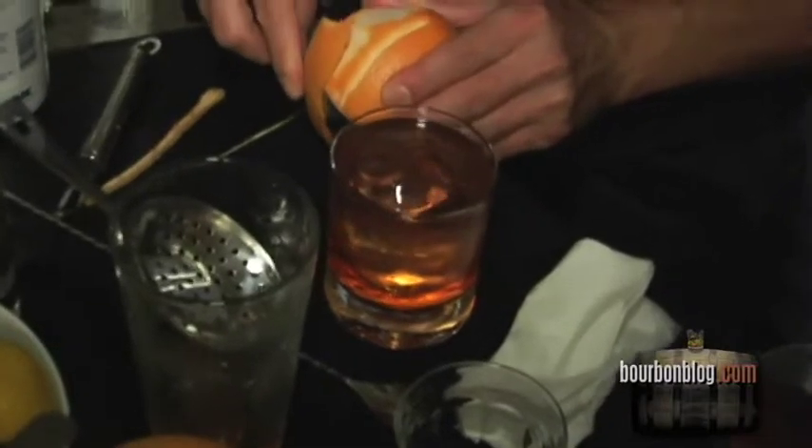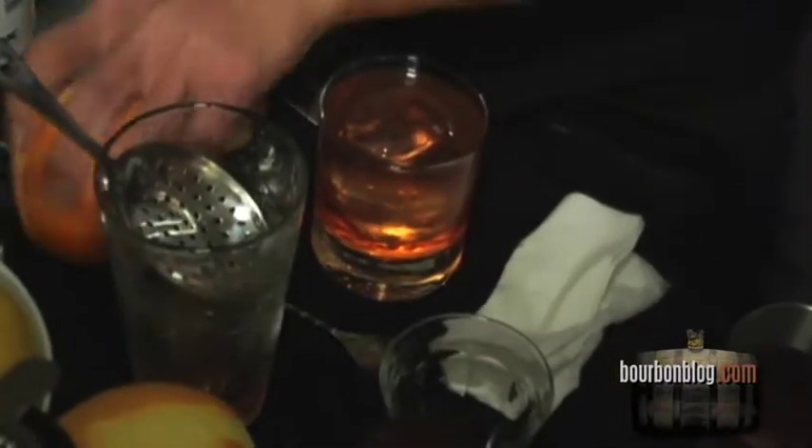What do colder temperatures do to a bourbon? What does the ice do to the bourbon? It changes the whole complexity, I think. If you're having a bourbon neat and you add this ice sphere they're making, it's a minimum surface that comes in contact with the bourbon, and it just opens the flavors up.